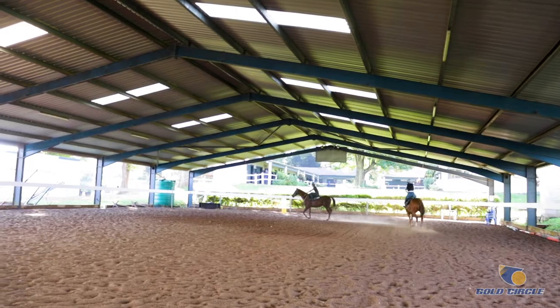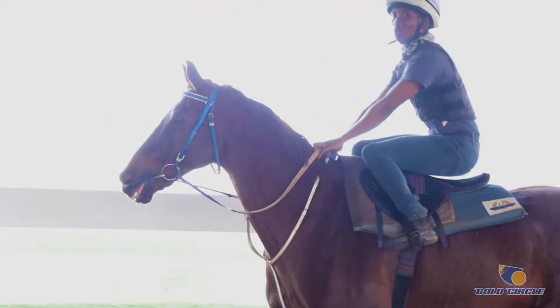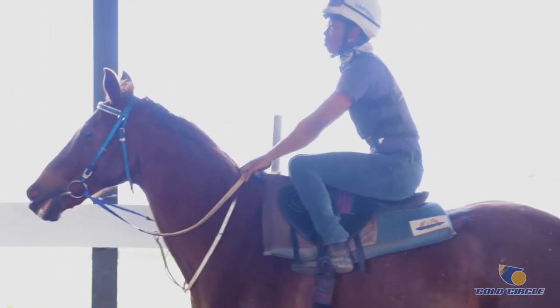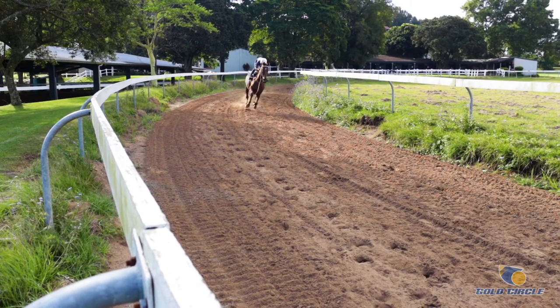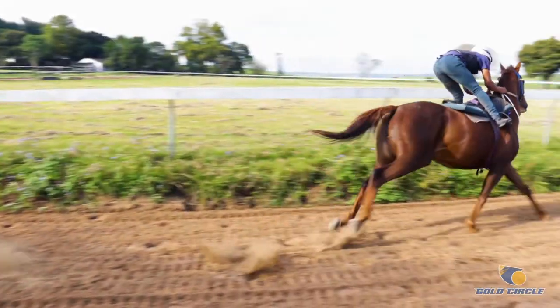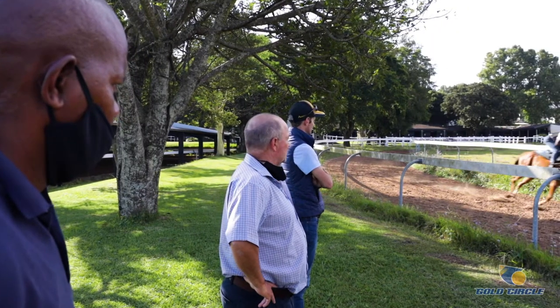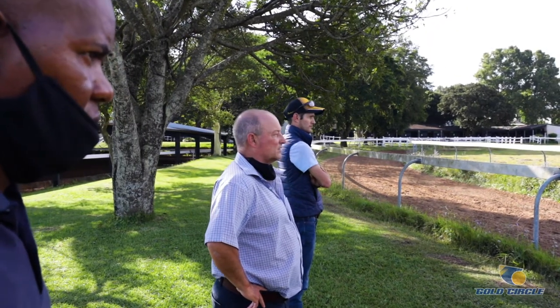They start off on the lunge, the ones that haven't ridden before. We teach them everything from trotting — they take a bit of time to sometimes learn the rhythm and things like that. From there, they will progress to our academy track, where they learn everything from cantering to strong canter, to a little bit of a half pace. We can't go too fast on our track because it's a little bit small.